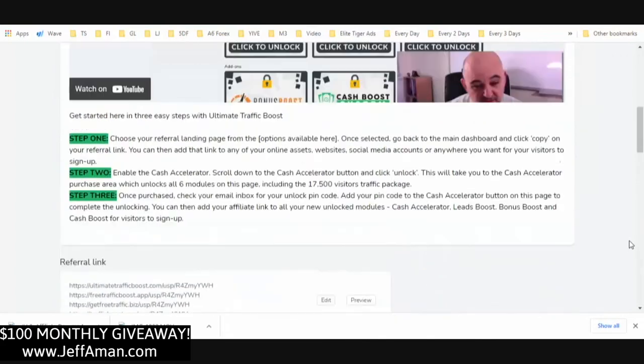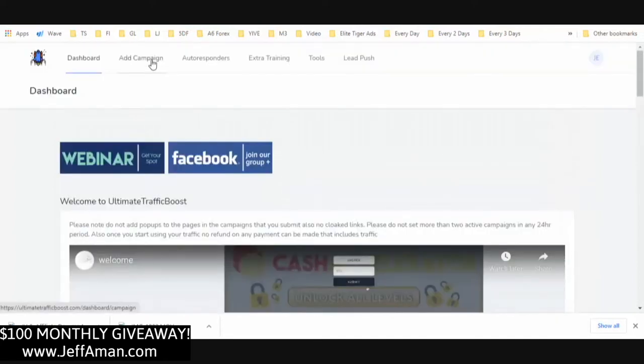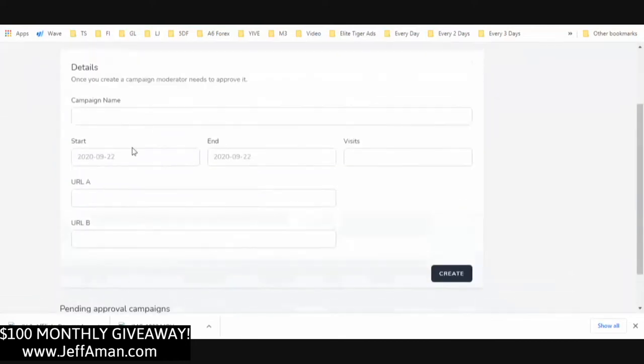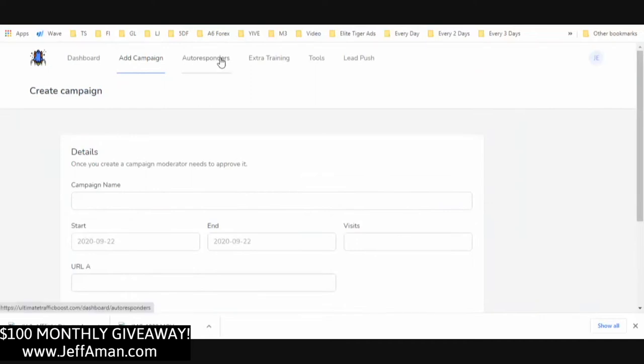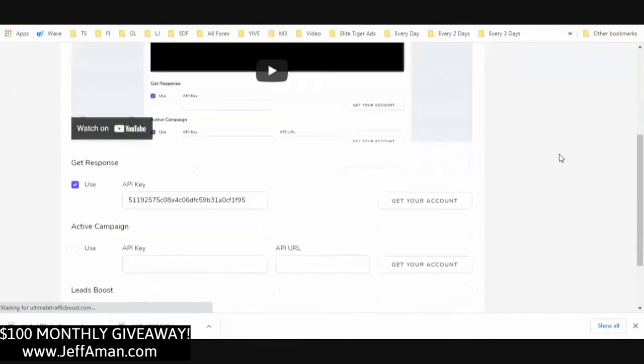In the back office, let's go to 'Add Campaign' — this is where you're going to put your link in. You put in your URL, choose when you want it to start, enter your campaign name, then push 'Create,' and it's going to get approved. You're going to be giving away free traffic.